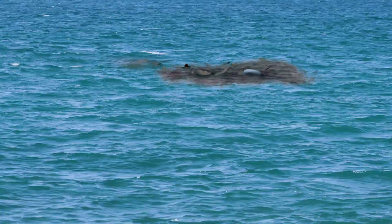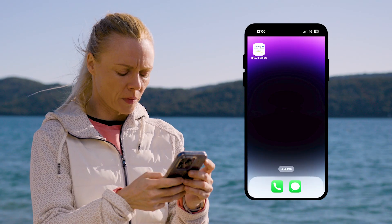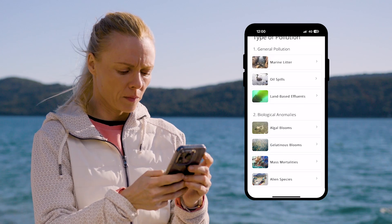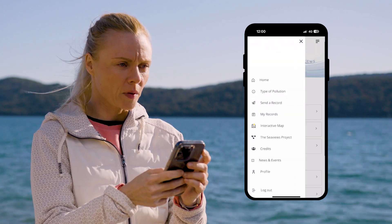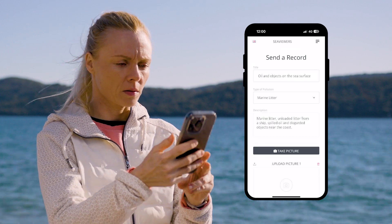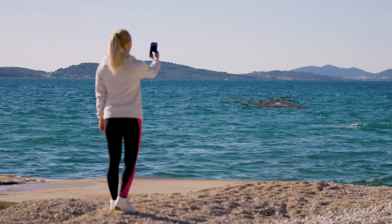When you see something that might be pollution, you just open the app and find the type of pollution that applies to what you're seeing. Next, enter all the info about the pollution you've noticed and document it as accurately as possible using the camera on your mobile phone.